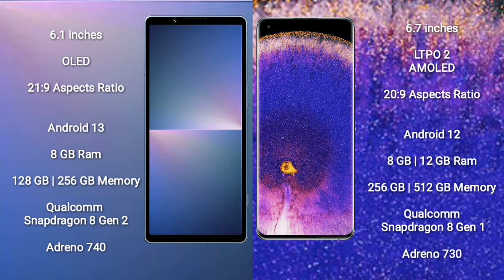Sony Xperia 5 Mark 5 runs on the Android 13 operating system. It comes with 8GB RAM and 128GB to 256GB internal storage, Qualcomm Snapdragon 8 Gen 2 processor and GPU Adreno 740.